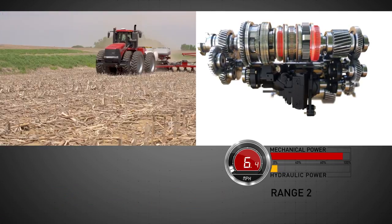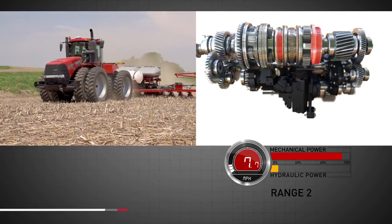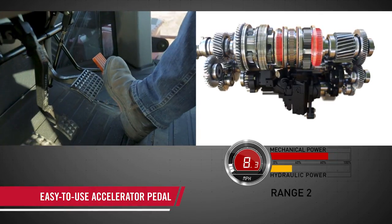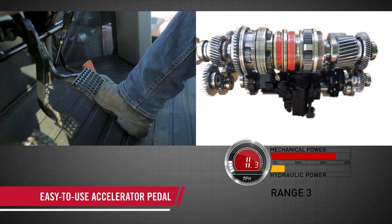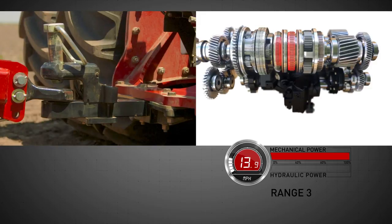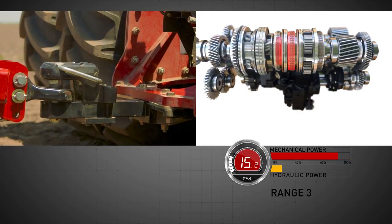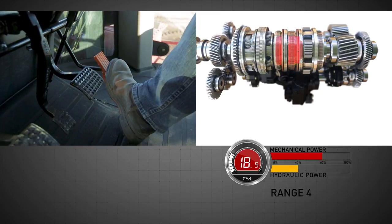That's the type of efficiency that quickly turns novice operators into skilled veterans. The accelerator pedal can operate the tractor similar to a car or truck, reducing operator fatigue while hooking up implements and in applications that require frequent use of hand controls. In automatic mode, the accelerator pedal acts as a drive pedal, controlling the tractor's ground speed.